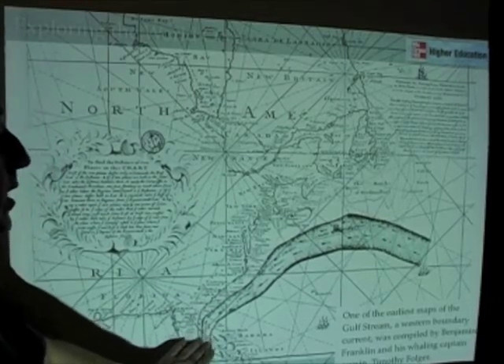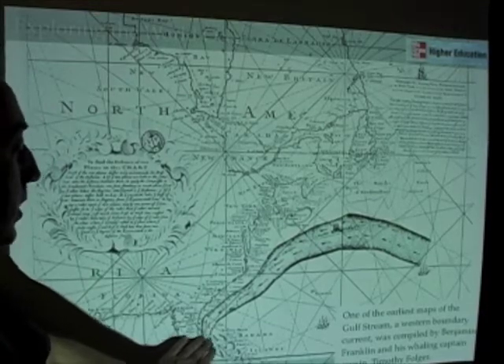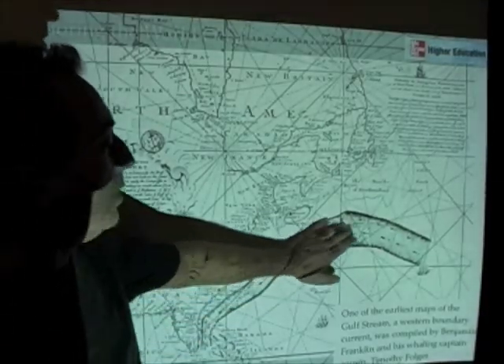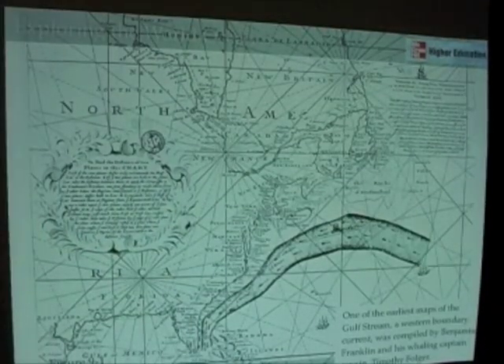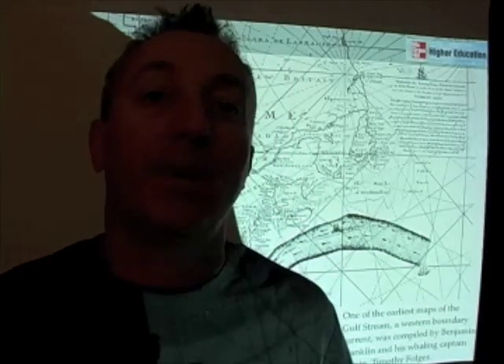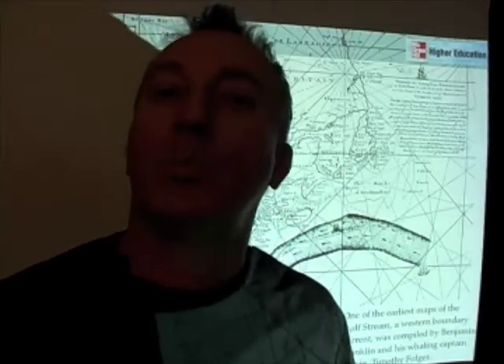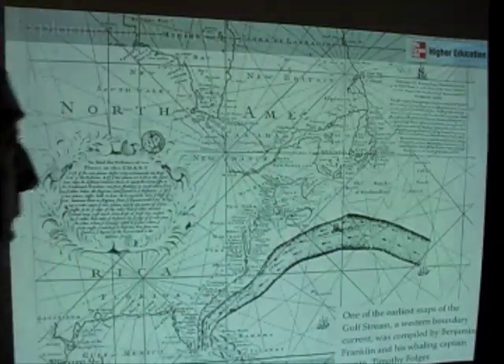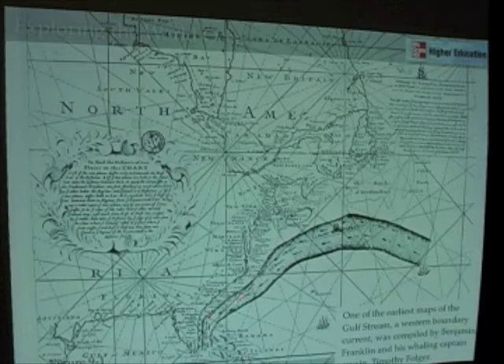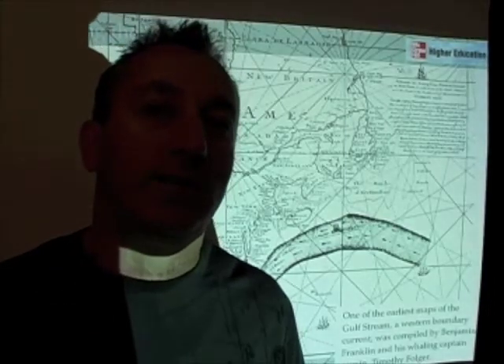The map shows this river of water — the Gulf Stream — moving north-northeast along the coast of the United States and then eventually toward the east. This is really one of the earliest maps of the Gulf Stream, credited to Benjamin Franklin. Franklin, as he made trips from the United States to Europe, actually took water temperature measurements — took a bucket over the side and put a thermometer in it — and documented differences in temperature, because the Gulf Stream is a warm water current, so the water is warmer when you're in it than when you're not.